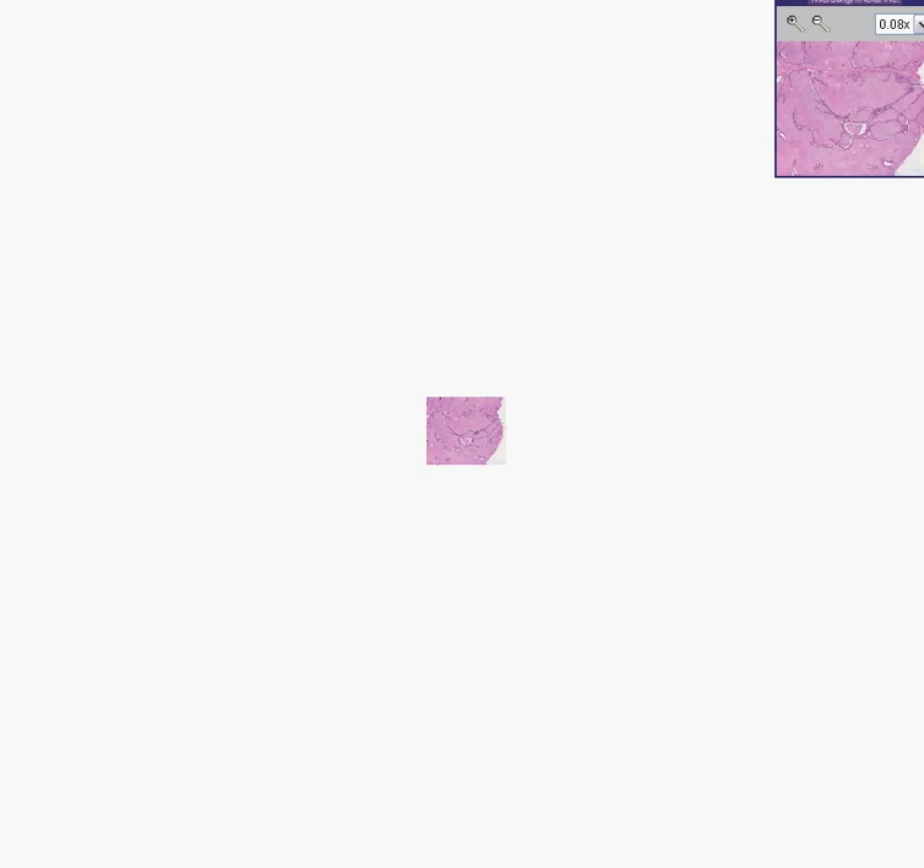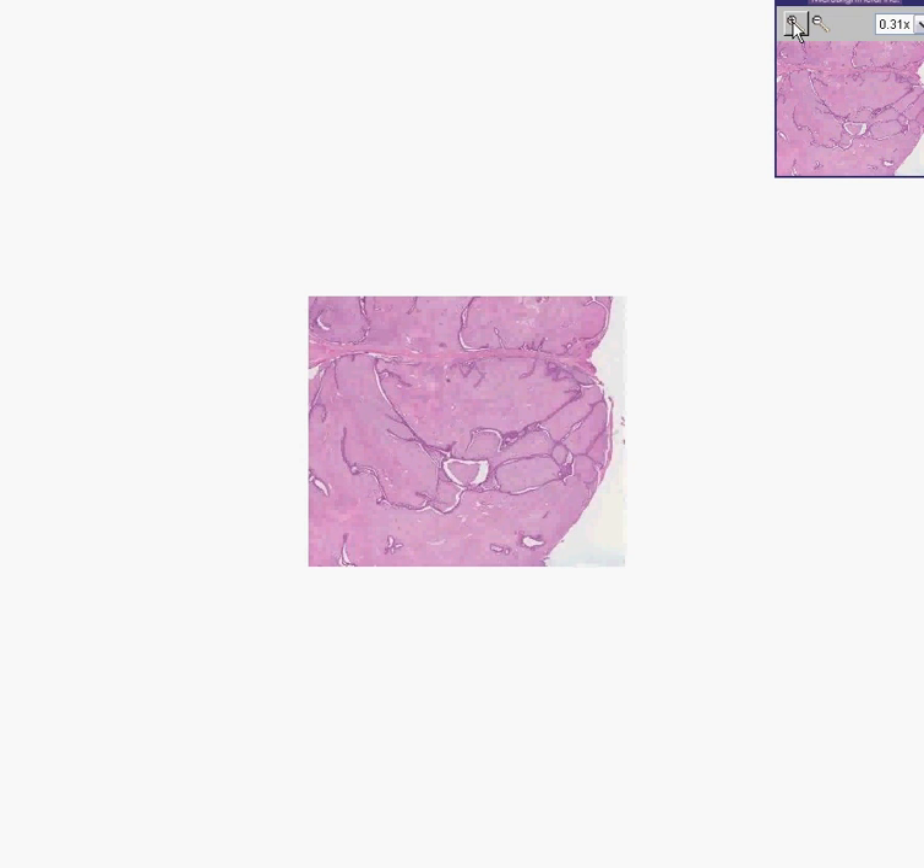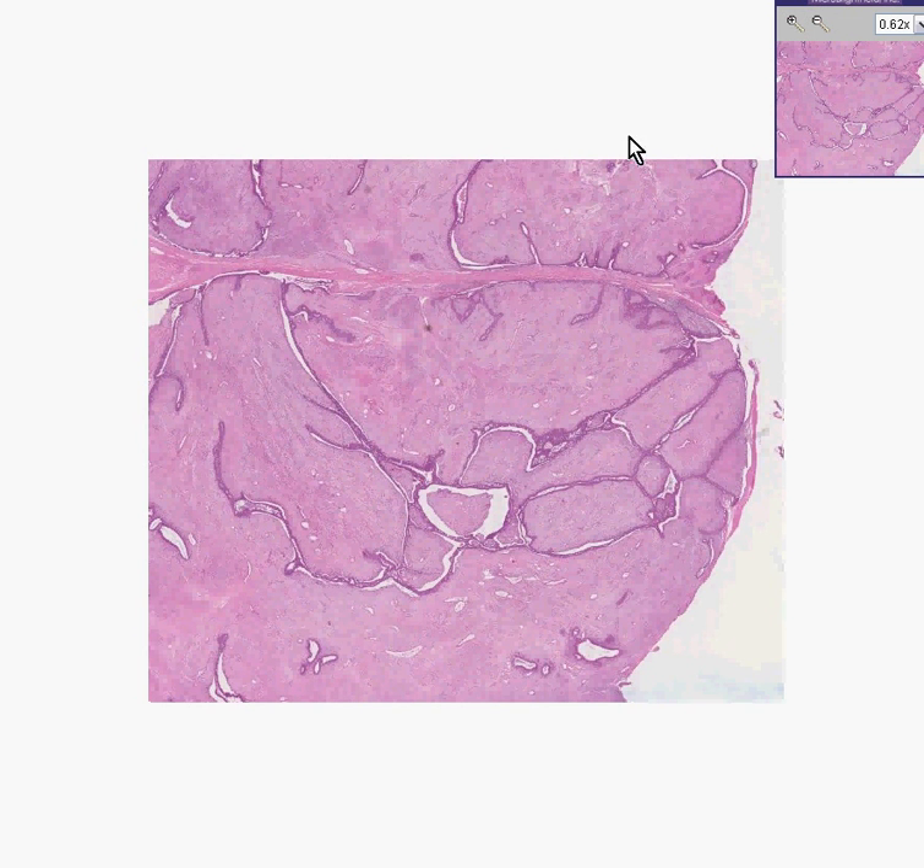This is an extremely important breast tumor. The reason why it's important is because it is overwhelmingly the most common benign tumor in the breast, particularly in younger women. This is a fibroadenoma.